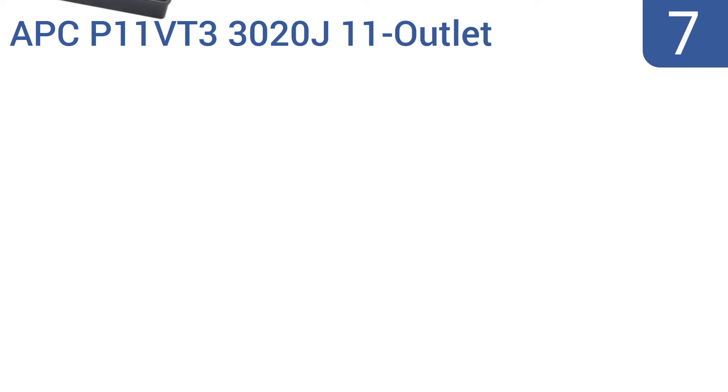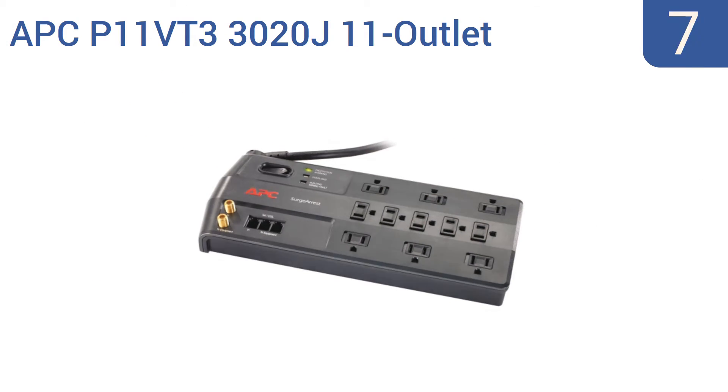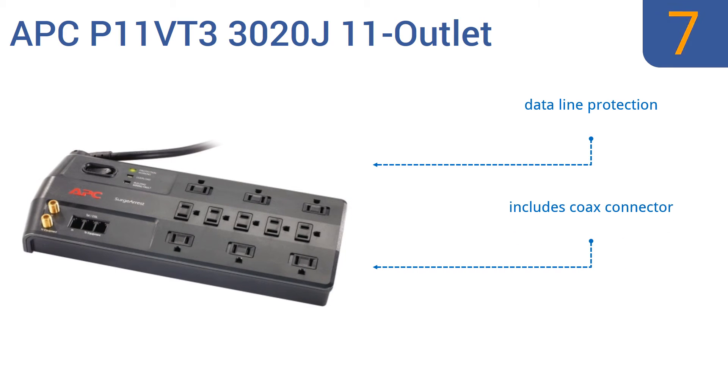At number 7, the APC P11VT3302OJ11 outlet was designed to reduce output noise, and its resulting super-quiet function makes it ideal for use in home movie theater setups, libraries, or anywhere else where power is needed and silence is golden. It comes with data-line protection, a coax connector, and two cable hookups.